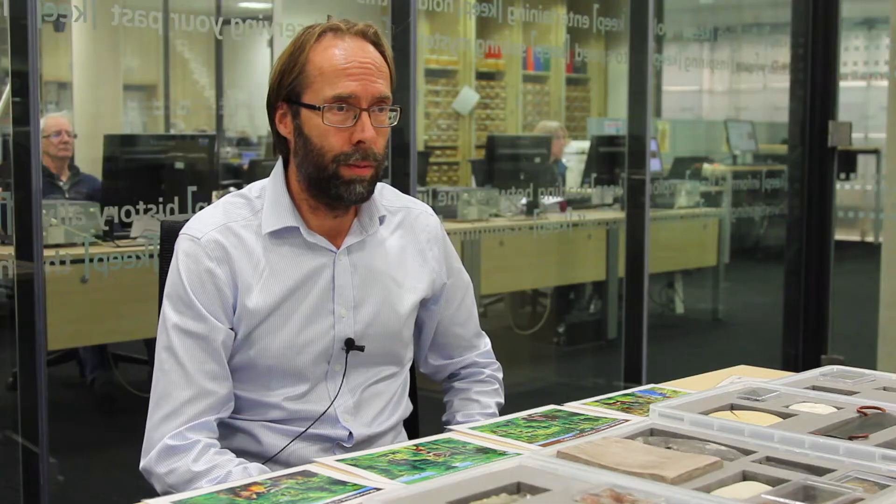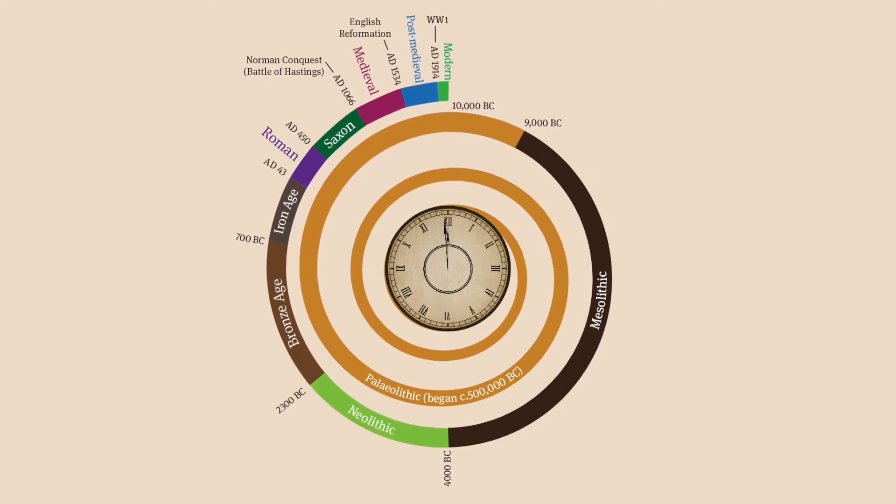What we've done is selected five objects from each period, and each object tells a story about that particular period. We've also developed a time spiral — a timeline — to illustrate all these different periods from the Palaeolithic through to the present day.